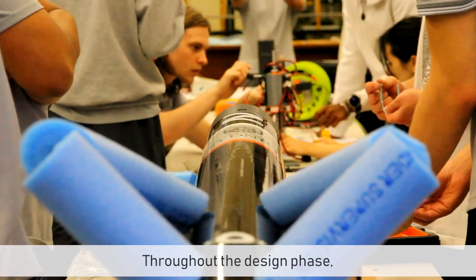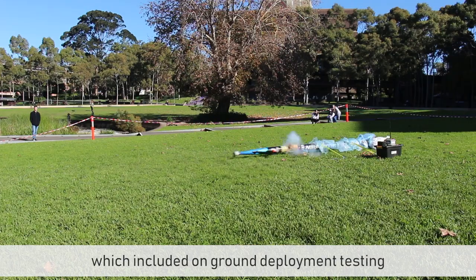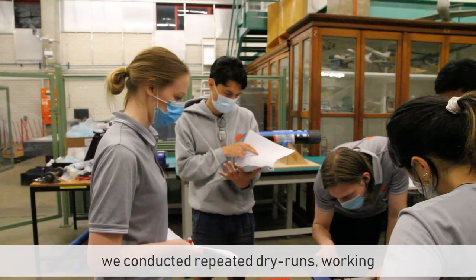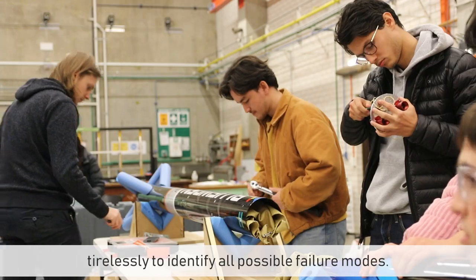Throughout the design phase, we followed a rigorous testing regime, which included on-ground deployment testing to ensure the reliability of our recovery events. Following integration of the full system, we conducted repeated dry runs, working tirelessly to identify all possible failure modes.